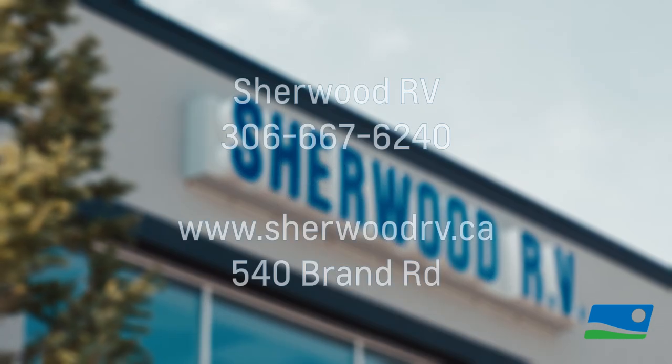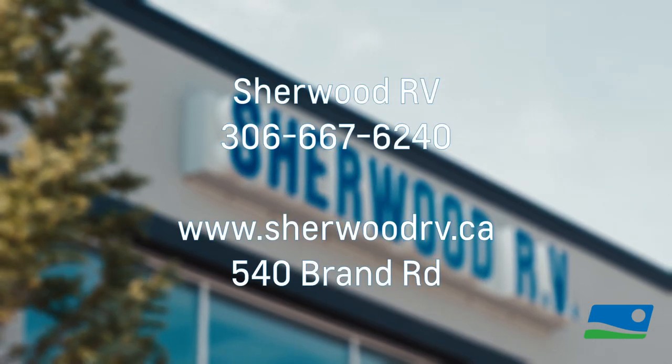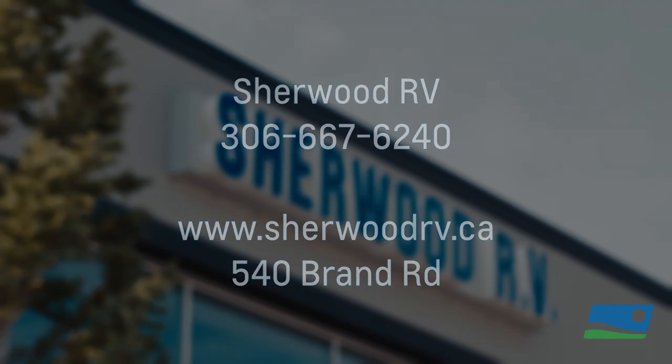It all starts with a visit, a phone call, or an email. At Sherwood, the hardest part of ordering from the factory is waiting for it to arrive. Call or come in for a coffee — at Sherwood RV, we can talk factory orders all day long. Let's go.